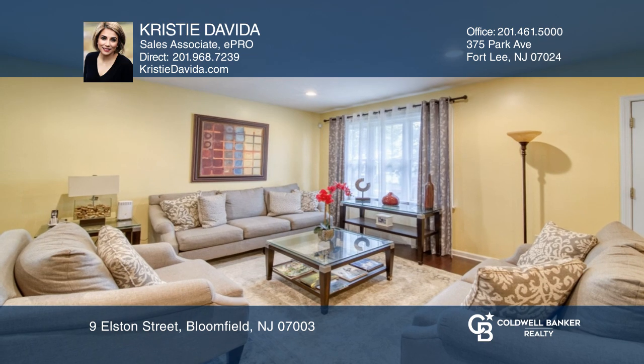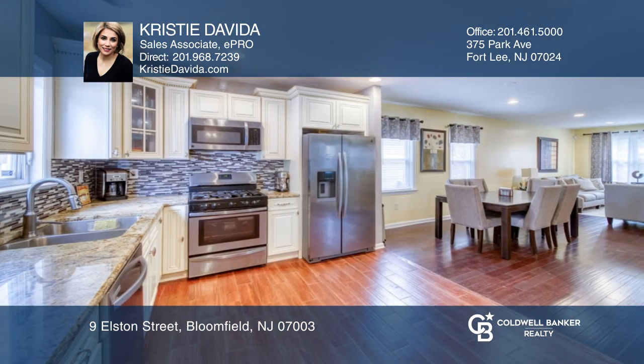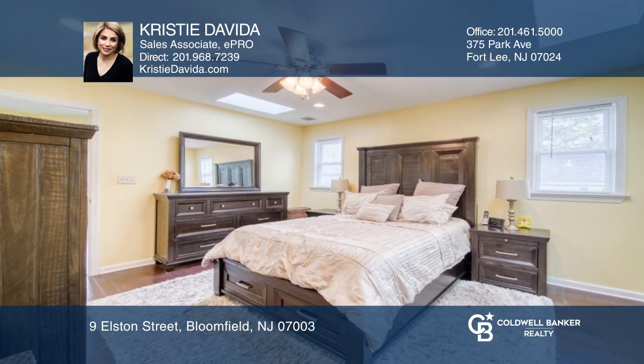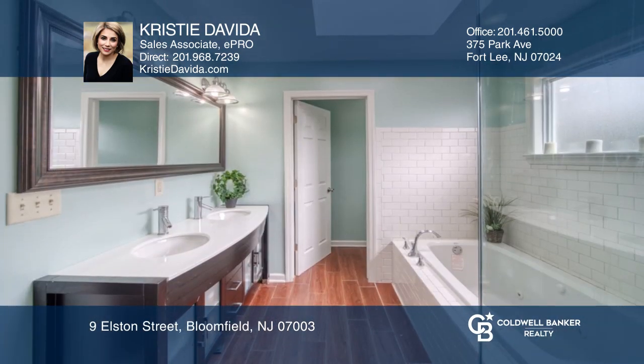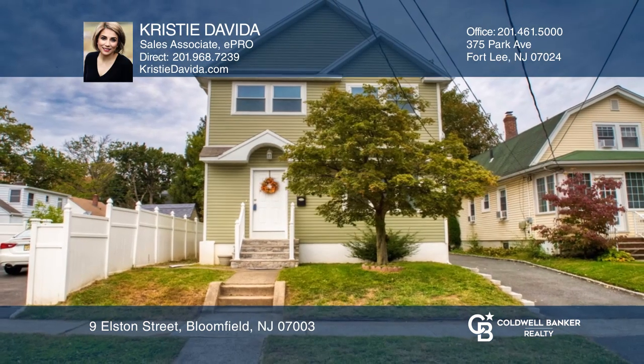Welcome home to this picture-perfect three-bedroom, two-and-a-half bath colonial nestled in the heart of the Demarest section of Bloomfield. Live comfortably and entertain freely with your open floor plan and an array of beautiful updates. Schedule your private tour today and fall in love — see it in person by calling Christy David.